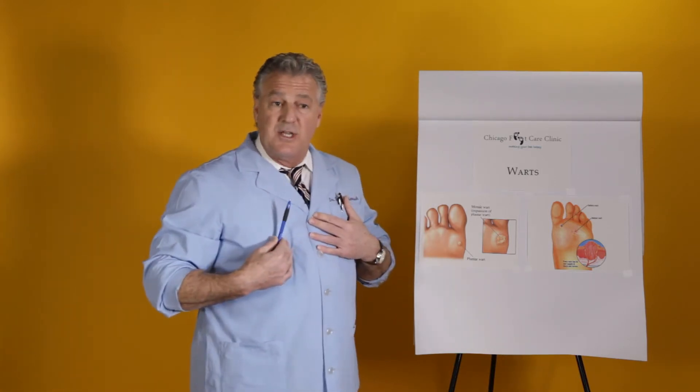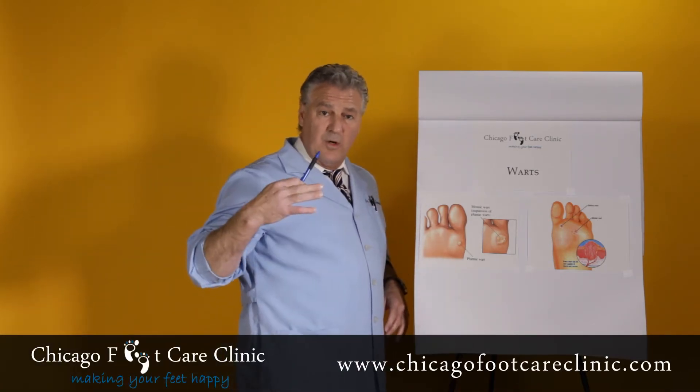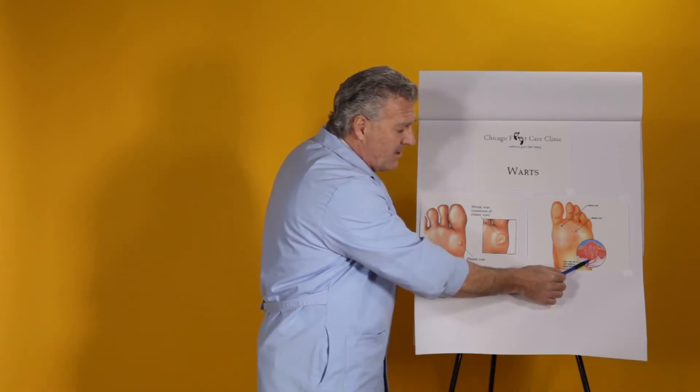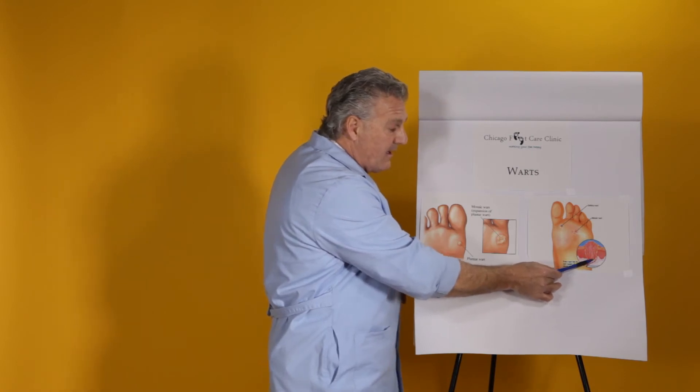Treatments that I use in the office that I've found very effective are liquid nitrogen, or cryotherapy — that's where I freeze the wart. I try to freeze these little vessels and occlude them so that there's an inflammatory response, a blistering response, pushing the wart out and cutting off the vascular supply.